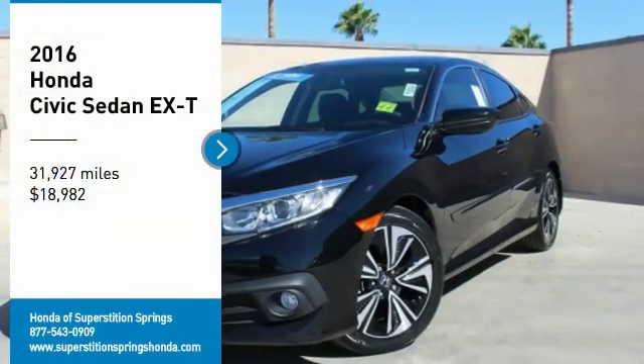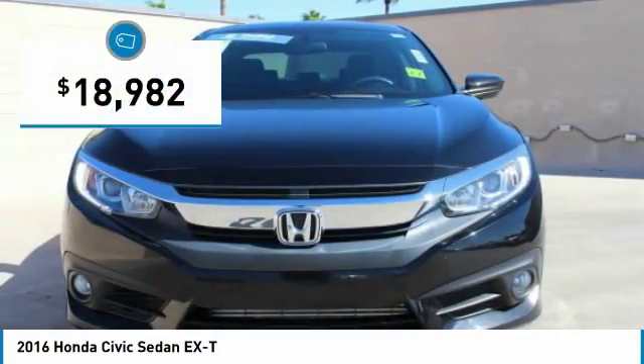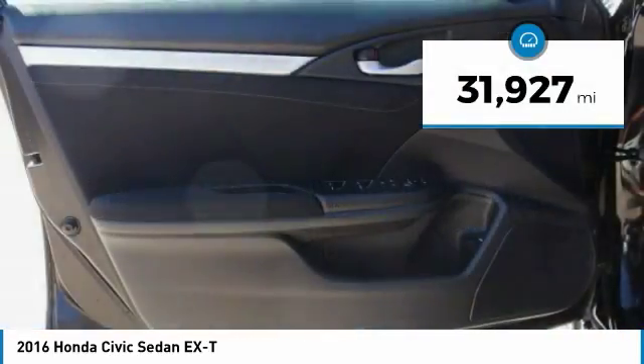Make a great choice today with the 2016 Honda Civic. Practical, with awesome gas mileage and incredibly reliable, it is priced below $20,000. This vehicle has less than 35,000 miles.